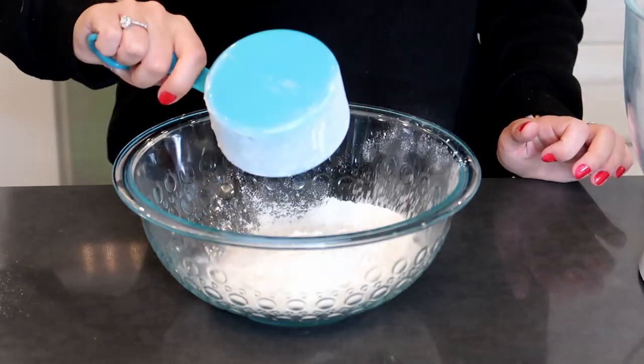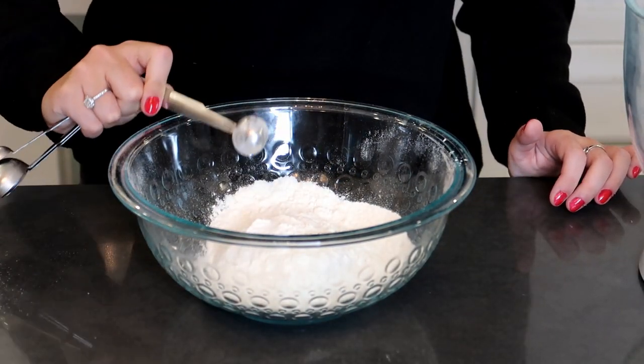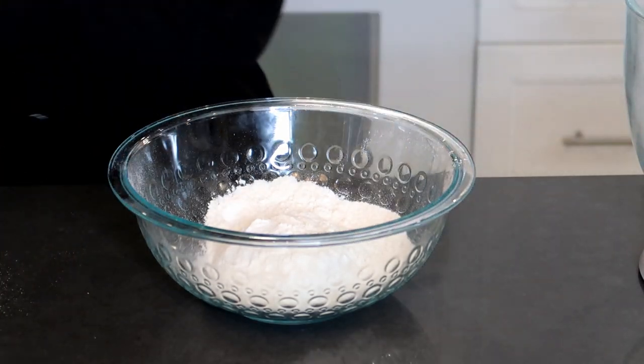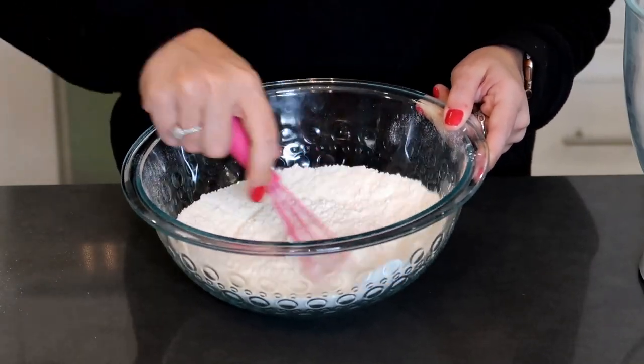We're going to start working on the cookie dough. The first thing we are going to do is mix together our dry ingredients in a separate bowl. You're going to need one and one-fourth cup of all-purpose flour, a half a teaspoon of baking soda, a fourth a teaspoon of baking powder, and a fourth a teaspoon of salt. Just whisk that together and set it aside.